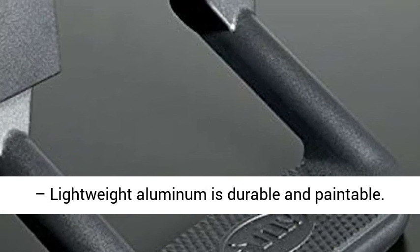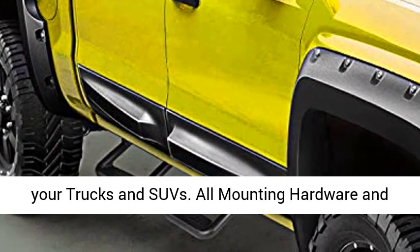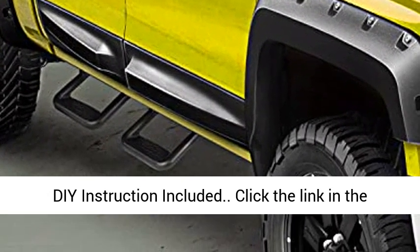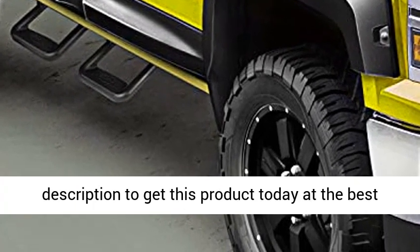Customizable: lightweight aluminum is durable and paintable. Comes in pairs — you will receive two pieces for your trucks and SUVs. All mounting hardware and instructions included. Click the link in the description to get this product today at the best price.